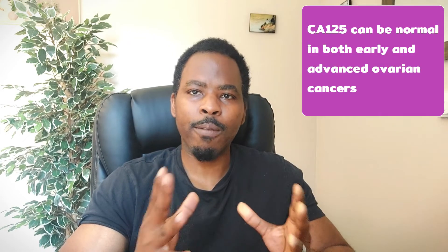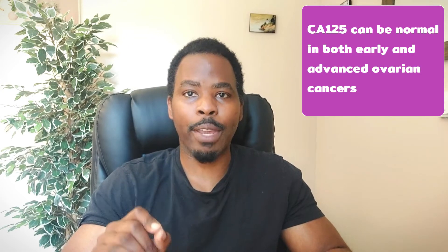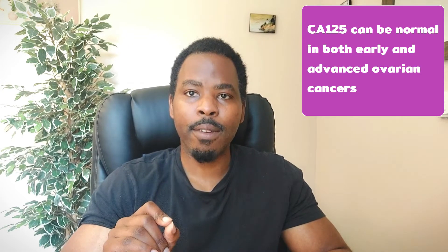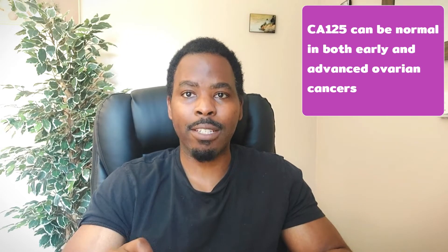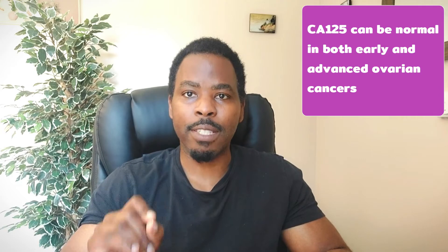So for example, if you have a CA125 of about 75, it's very unlikely to be ovarian cancer. Conversely, a normal CA125 does not exclude ovarian cancer. So if you have symptoms suggestive of ovarian cancer and you have a normal CA125, you should still be investigated further.